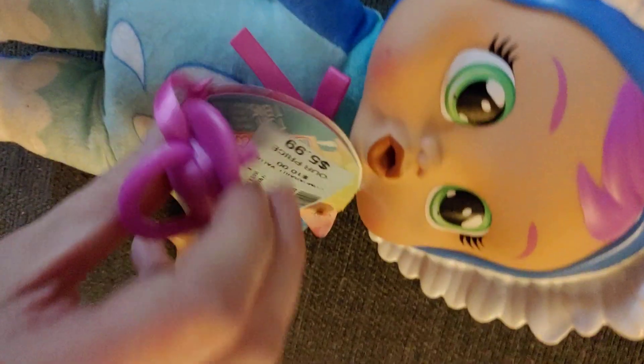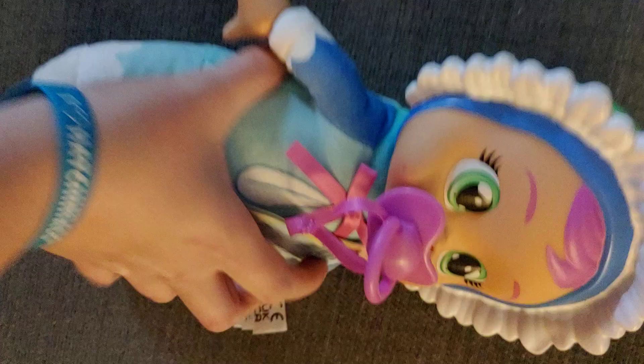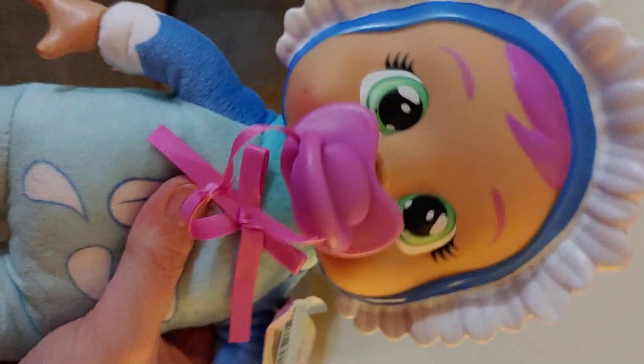She has a purple binky and you can take it out. You can take it out and you can see her lips. The lips are kind of purplish pink. She does have a hole in the back where you can add water if you want, but I'm not going to. She is very cute. I think she is a bluebell, but she's very cute.